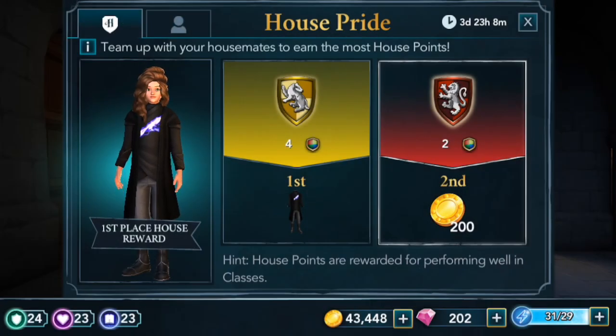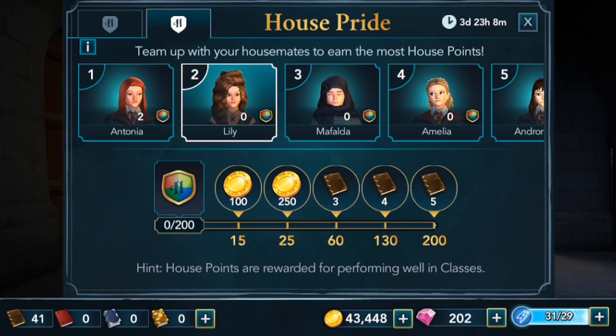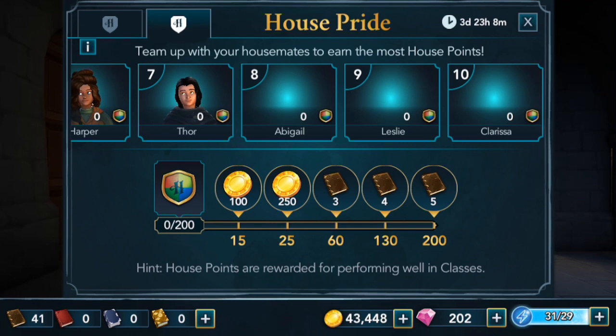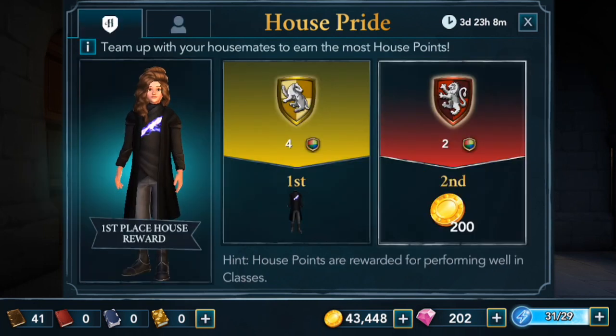Hi, it's Disney Girl back for a House Pride event in Harry Potter Hogwarts Mystery. We have to team up with our housemates to earn the most house points, so you guys need to work together with your team in order to win this exclusive outfit. It looks like maybe a wand spell or something like that is going across the shirt — I think it's really cool.